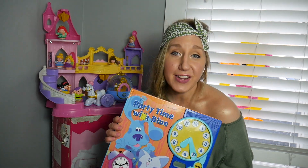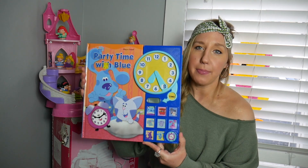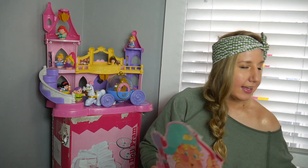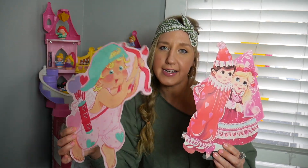It wouldn't be one of my haul videos without a play-a-sound book. This is a Blues Clues one — it needs batteries, but no big deal.